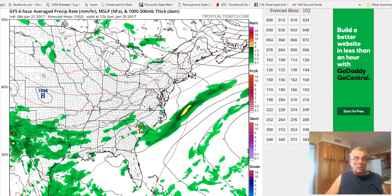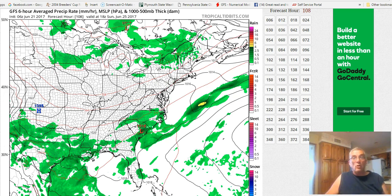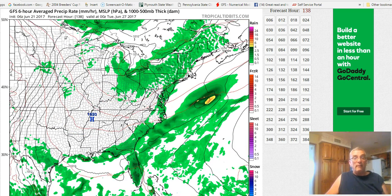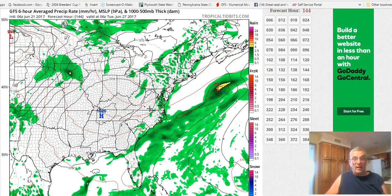Across much of the Gulf states, there's going to be residual tropical moisture right through the weekend, producing occasional showers and thunderstorms. And that even continues into the first part of next week.